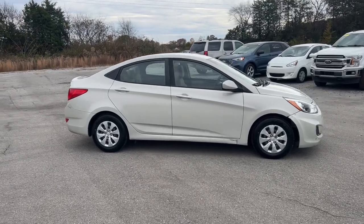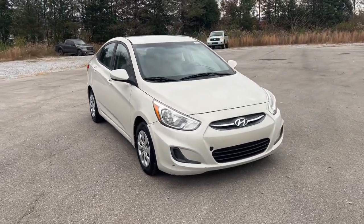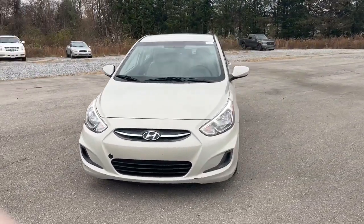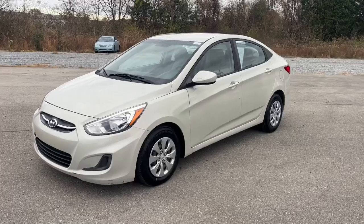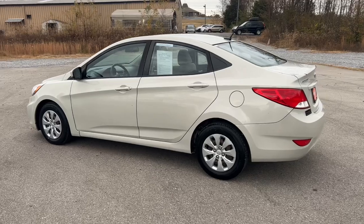Go home happy with the 2016 Hyundai Accent. With less than 150,000 miles on the odometer, this vehicle stands out from the rest.